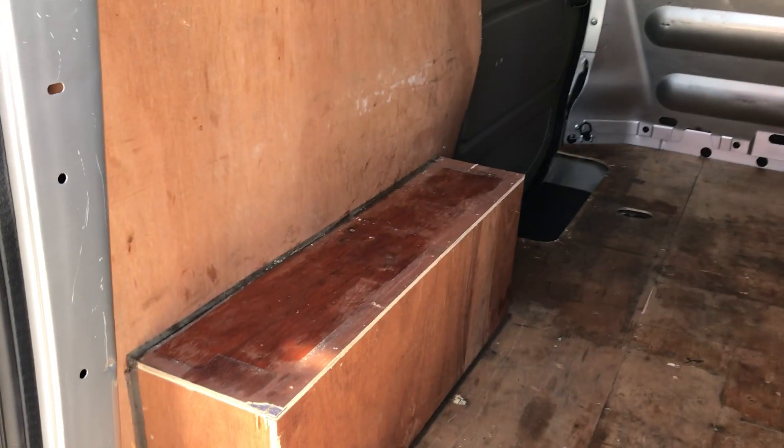I'll show you inside the back. It's also got the car lining throughout.